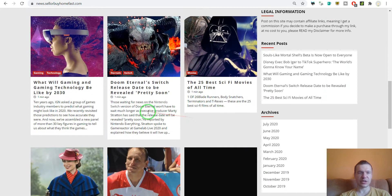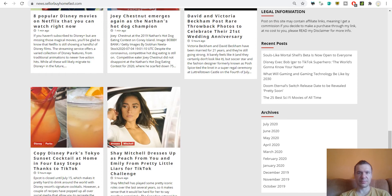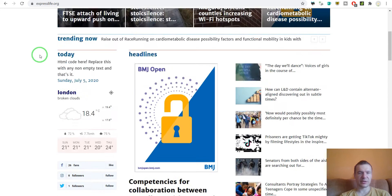You can go and check News Sell or Buy Homes Fast — it's a pretty nice site. Here is Express Life, another site using News-o-Matic. Let's check an article on it as well.